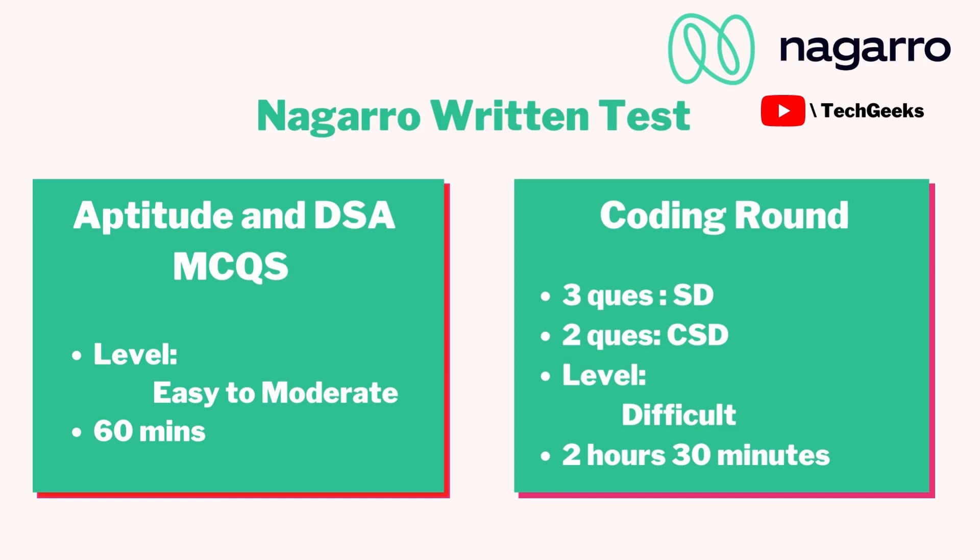The written test is divided into two parts. First is the aptitude and DSA MCQs — about 60 minutes were given for that, and the level was easy to moderate. Second was the coding round, which consisted of five questions: an SD section with three coding questions and a CSE section with two coding questions.